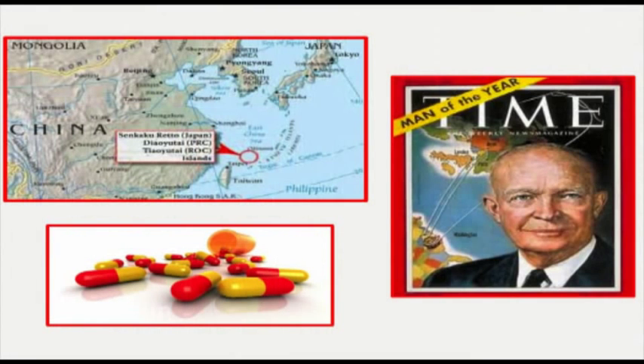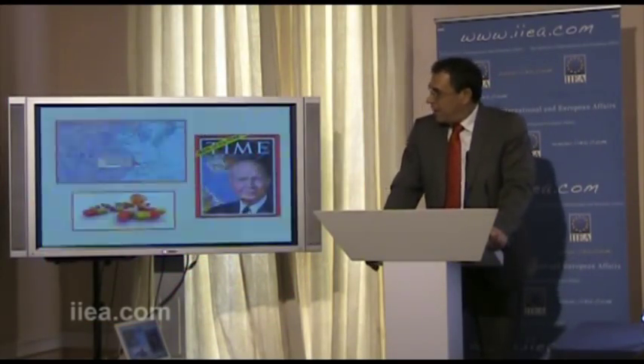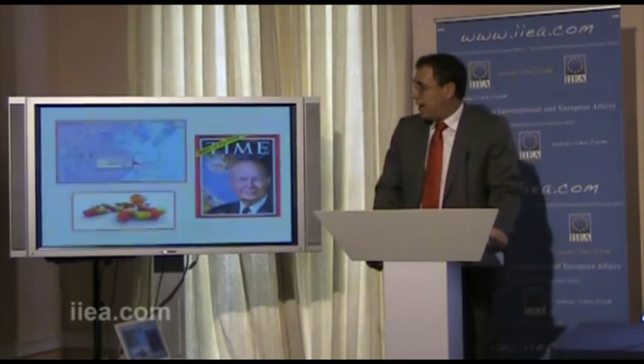We just saw this last week in the spat between China and Japan over some islands. The Japanese arrested a Chinese trawler captain and brought him back to Japan, saying they would prosecute him. Among various other actions, the Chinese shut off the supply of rare earth metals to Japan — something that really upsets Toyota, because it would shut down their assembly lines for a long time.